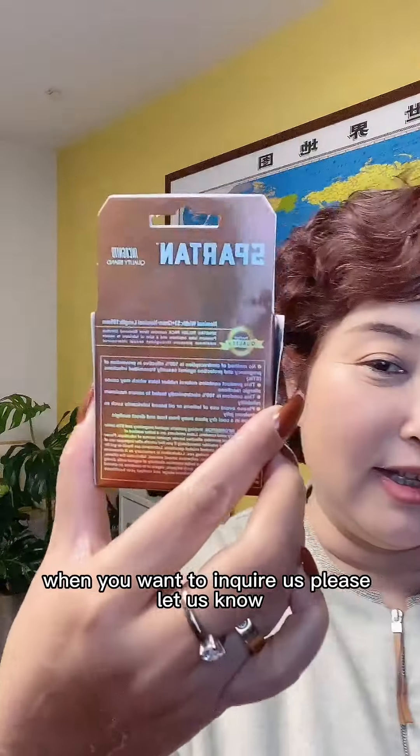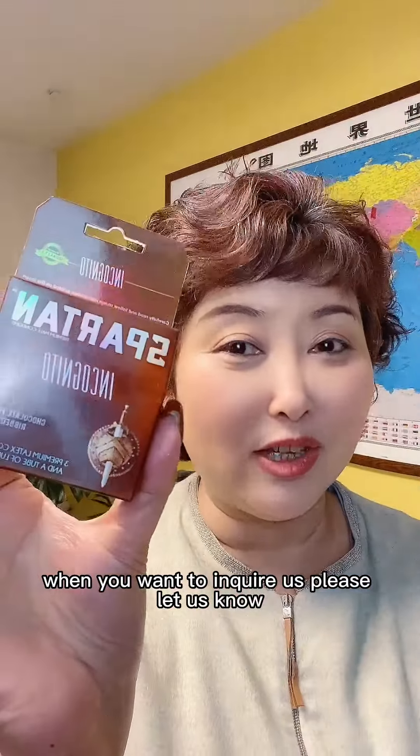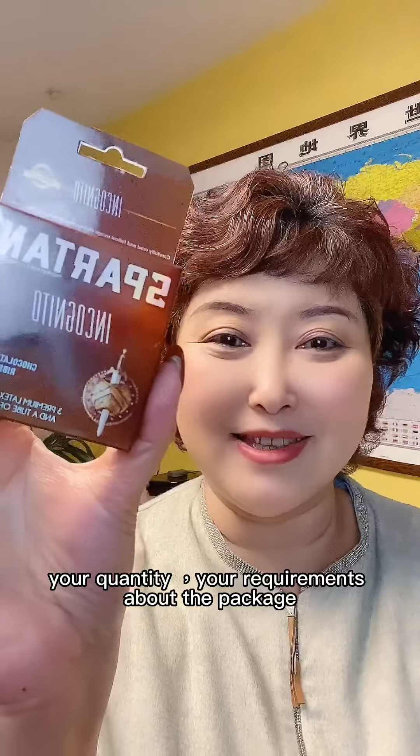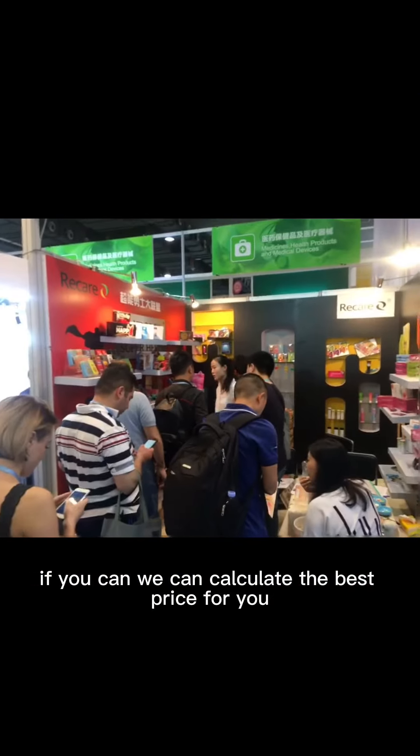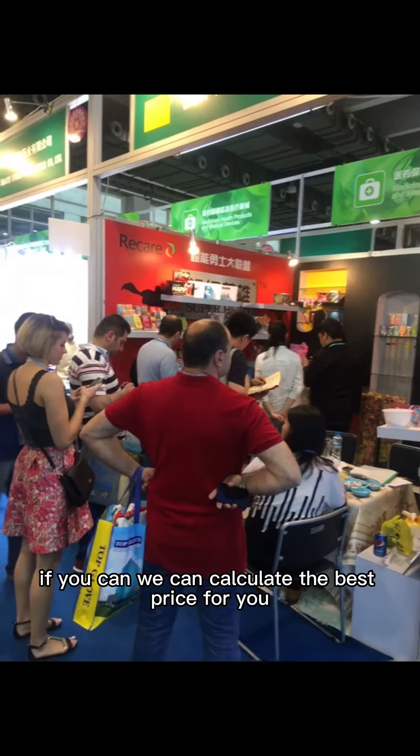When you want to inquire with us, please let us know your quantity and your requirements about the package, and we can calculate the best price for you.